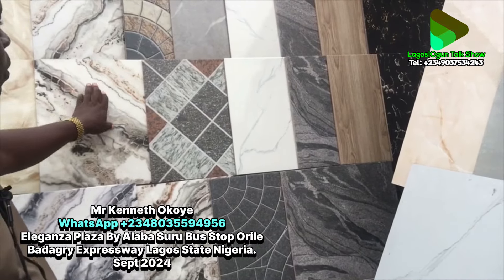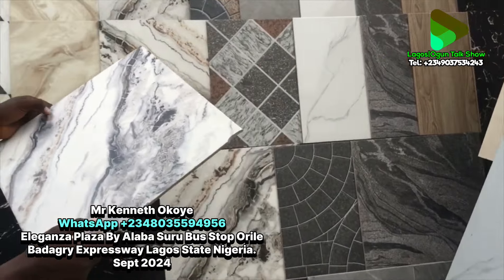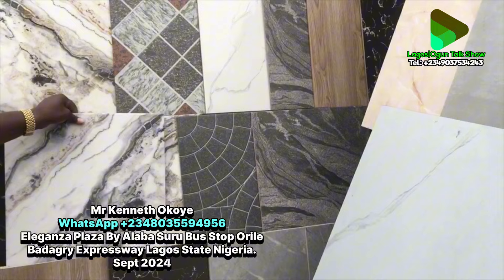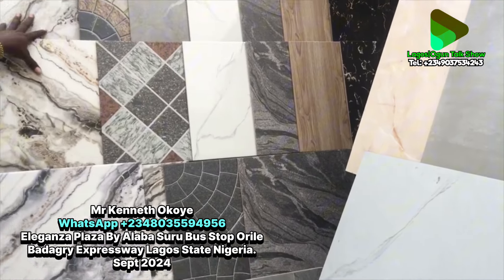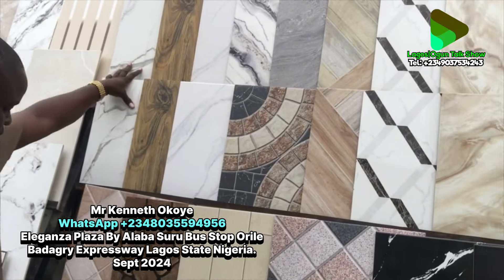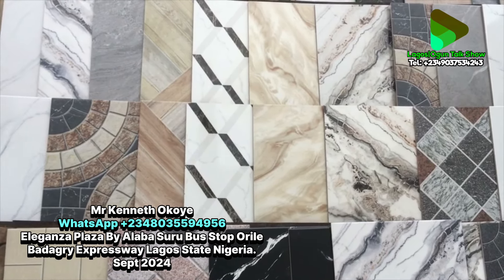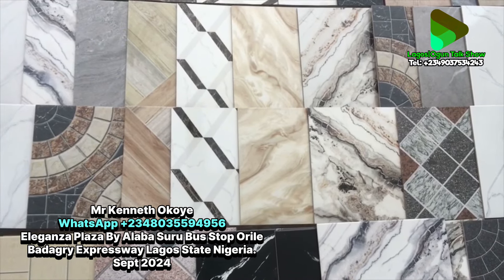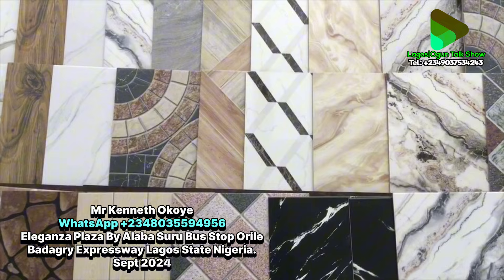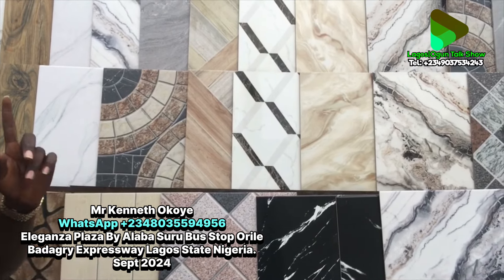After the matte, we have the glossy type — you can use these for your rooms or your parlor. Look at the white, the Carola design, the pure Carola white, and also a matte Carola. If you want something that doesn't show dirt easily, go for the textured one. All these ones I'm pointing at are glossy. We also have the black Carola and other glossy styles. All 40 by 40 tiles are packed twelve pieces in a carton, which is 1.92 square meters.